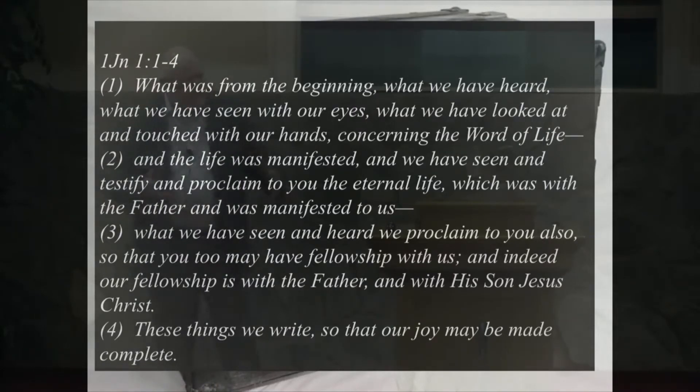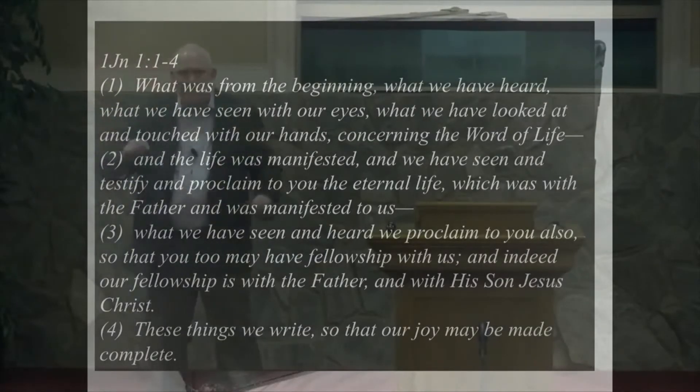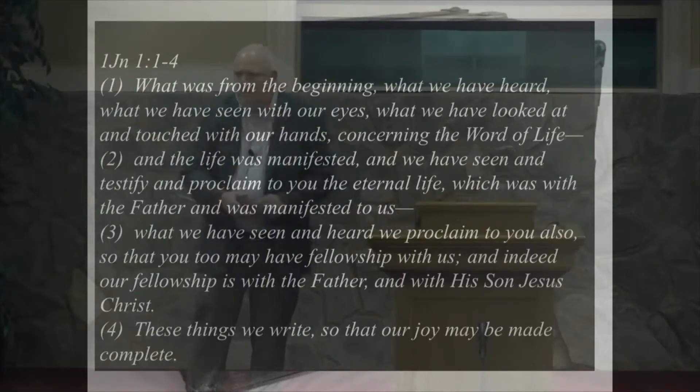And John writes in response to that and says, 'Let me tell you what we have — what was from the beginning, what we have heard' — not rumor — 'that I heard him speak, and what we have seen with our eyes, and what we have looked at and touched with our hands.' This is the idea of taking it and looking very, very carefully and examining it to see if it is genuine, concerning the word of life.